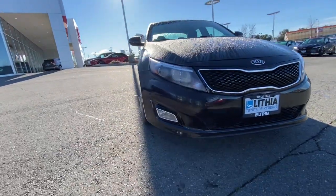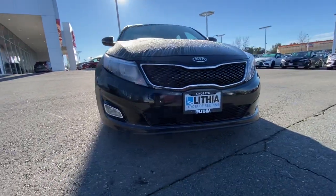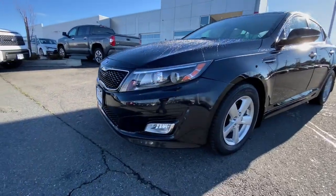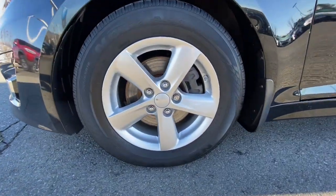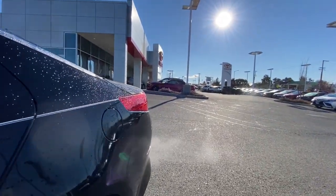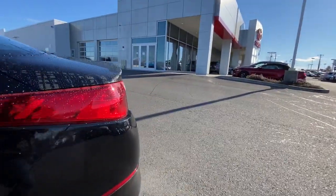These are just some of the great options this vehicle comes with: keyless entry, four-cylinder engine, satellite radio, iPod and MP3 input, heated mirrors, fog lamps, backup camera, electronic stability control, power driver seat, and aluminum wheels.